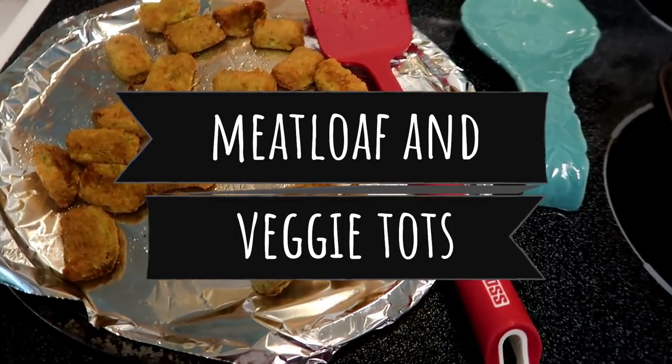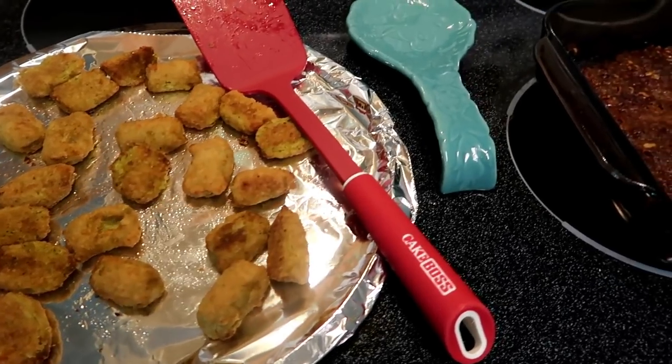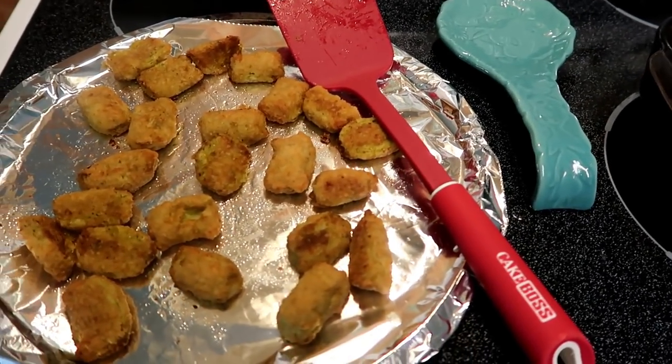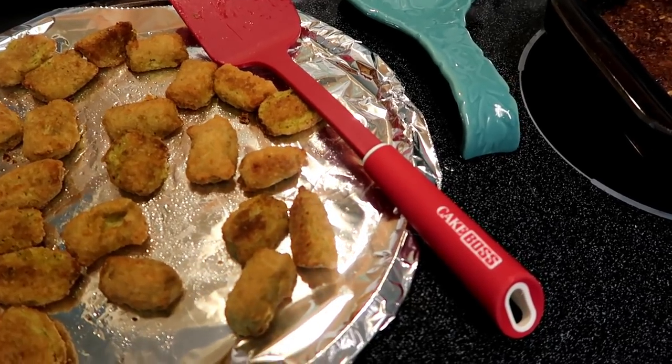Hi you guys, welcome back to my channel and another week of what's for dinners. As I promised in my great Walmart grocery haul and shop with me, I'm going to be sharing some low-carb dinners with you this week.